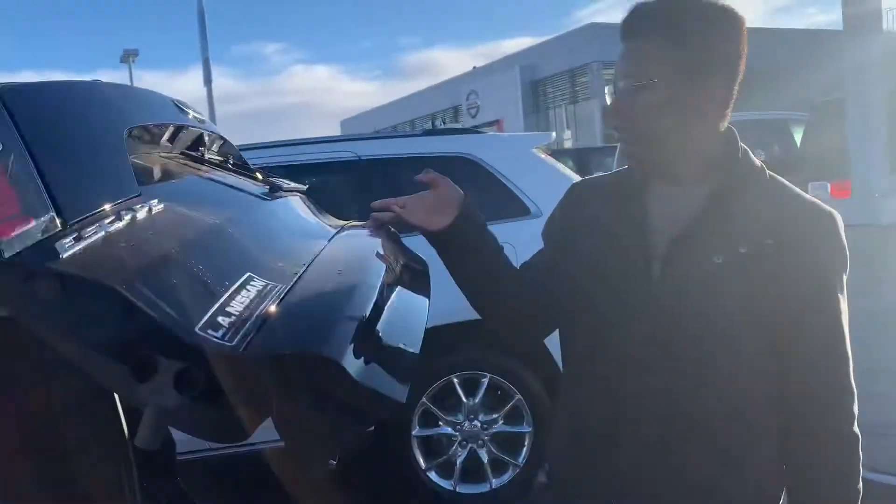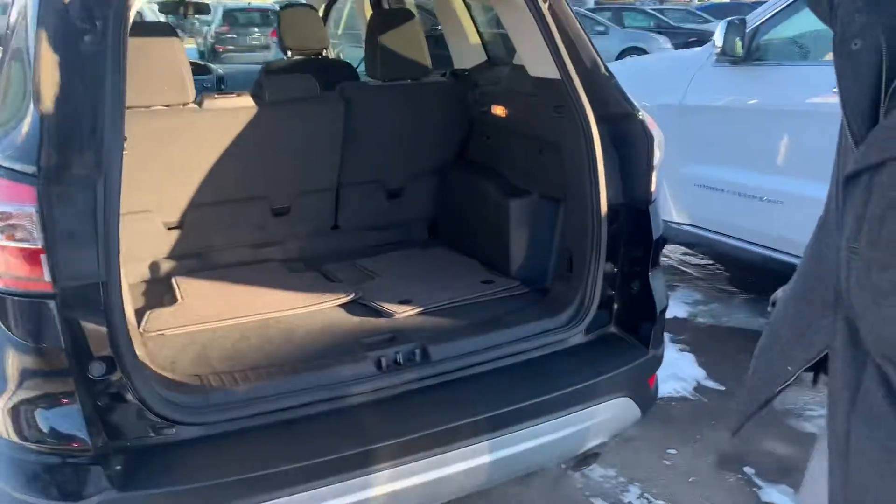Coming into the back, you see tons of space for the rear passengers, tons of cargo room, and even more with that 60-40 split of the rear seats.